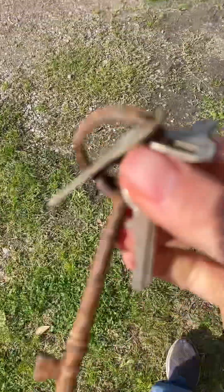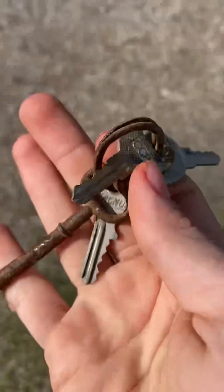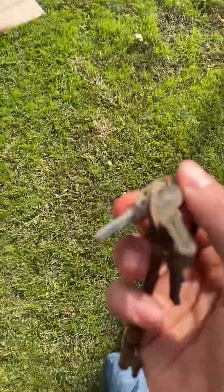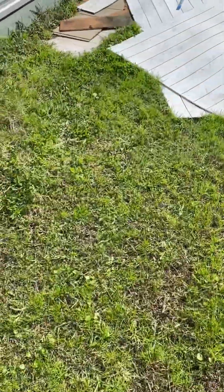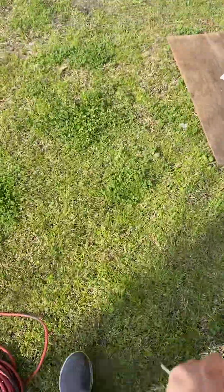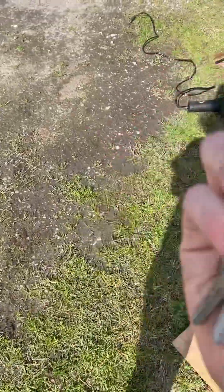Yes, I finally found them! I finally found the keys. I mean, of course the ring and the keys are rusted, but luckily I bought some wire brushes — the drill attachment wire brush things — so I'll actually be able to clean them up. That's gonna be really good.